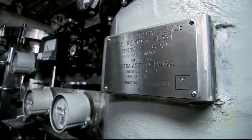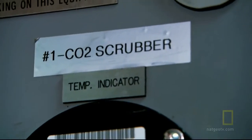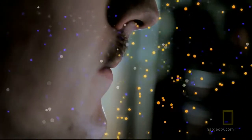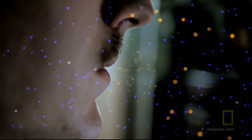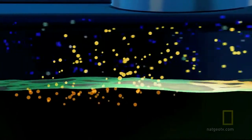A submerged submarine is in a constant life-and-death struggle with the sea itself, beginning with the very air they breathe. With 155 men on board and all hatches shut, they're producing CO2 and carbon monoxide while depleting oxygen levels. Sailors generate over two pounds of CO2 per day per person. That air is pumped into scrubbers which separate the CO2 and absorb it by blowing it across a chemical called monoethanolamine, then pumping it overboard.